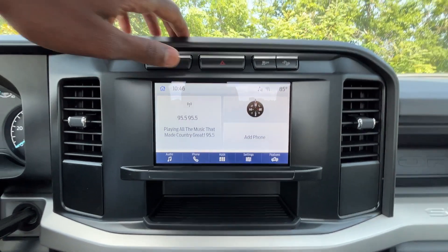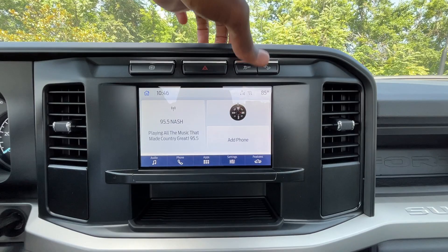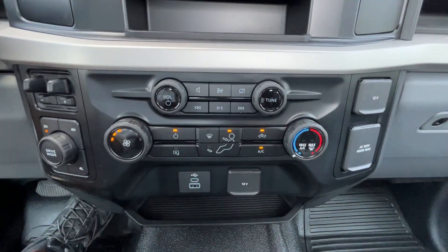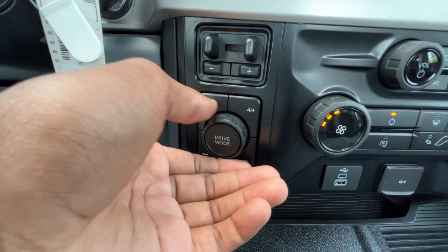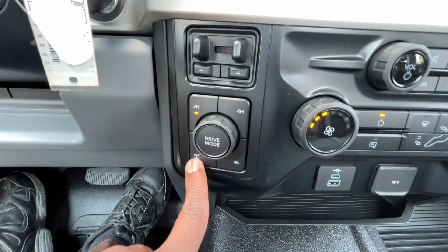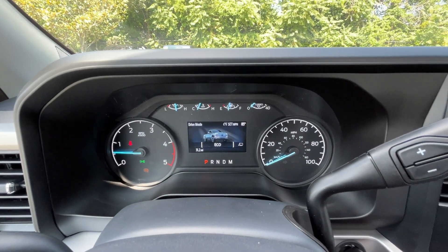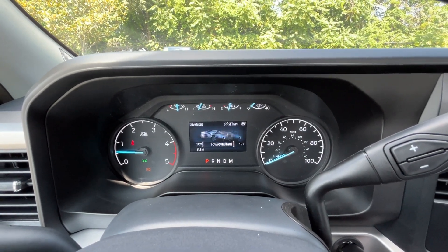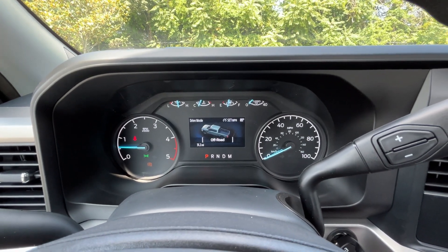That's the exhaust brake toggle there. Hazards here, traction control, downhill brake control. The trailer brake controller is over here, and we have our four wheel drive controls here and rear differential lock there. We can go through our drive modes and it'll show us what mode we're in on the gauge cluster: eco, tow haul, normal, slippery, and off-road.